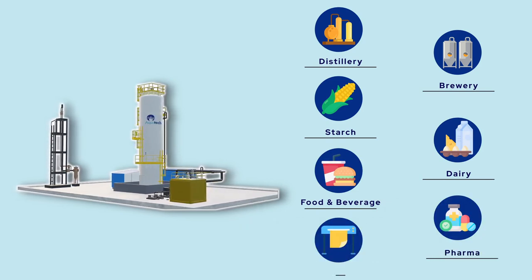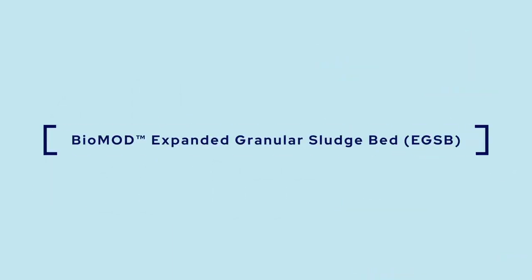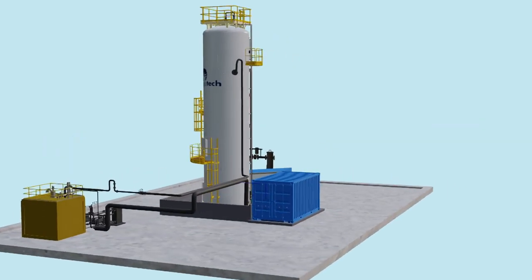EGSB is a closed reactor with all necessary instrumentation installed to ensure safety and smooth operations. It gives consistent product quality regardless of COD concentration and hydraulic load variance.